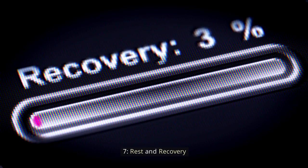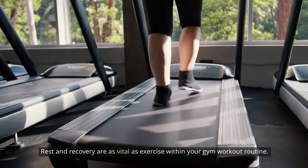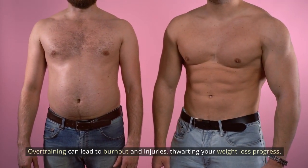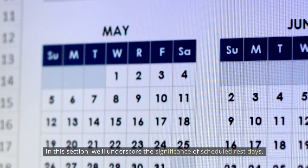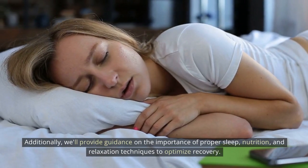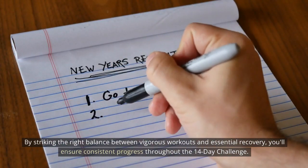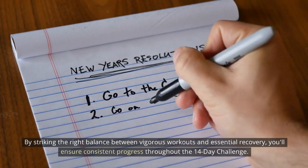Rest and recovery: rest and recovery are as vital as exercise within your gym workout routine. Over-training can lead to burnout and injuries, thwarting your weight loss progress. This section underscores the significance of scheduled rest days. Additionally, we'll provide guidance on the importance of proper sleep, nutrition, and relaxation techniques to optimize recovery. By striking the right balance between vigorous workouts and essential recovery, you'll ensure consistent progress throughout the 14-day challenge.